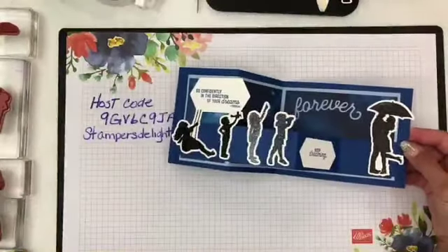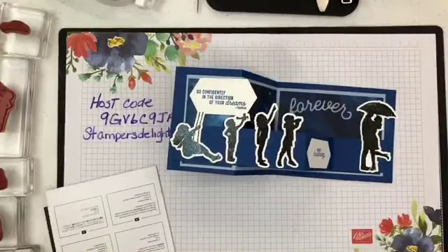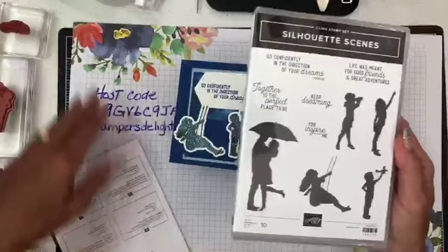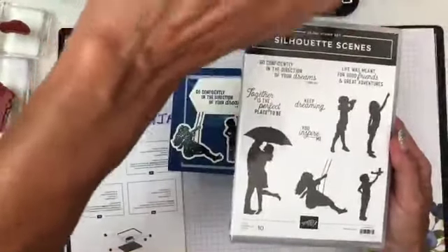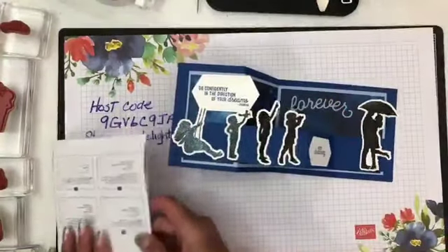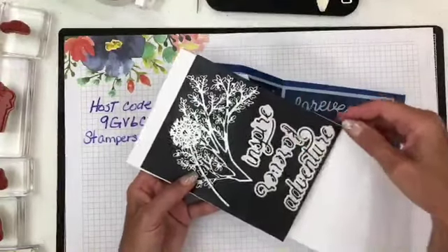This is with the designer series paper and the stamp set. Here's the stamp set, and here are the matching dies — I got the tree, a dandelion, and the words inspire, forever, and adventure.